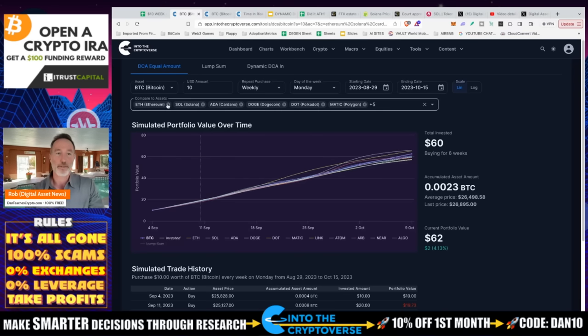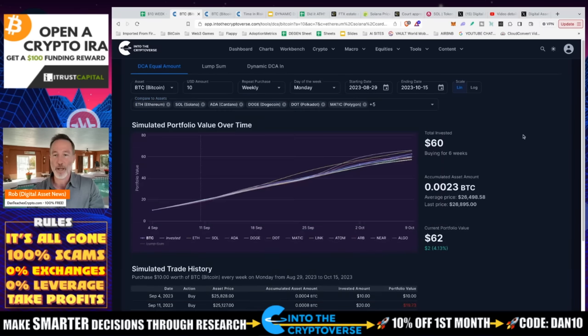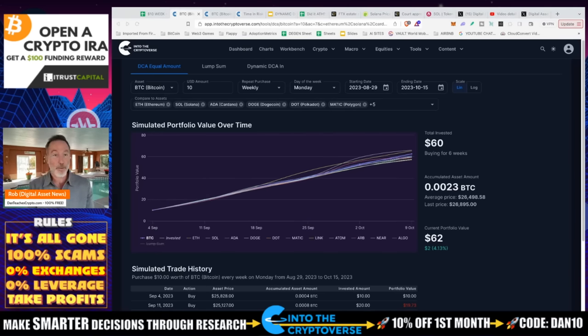We're taking a look at Ethereum, Solana, Cardano, Doge, Polkadot, Matic, Cosmos, Arbitrum, Near, and Algorand. When we put this together, I personally thought I wasn't going to do too hot in September because September is usually Rectember — the last five years it's been pretty awful. But for some reason the market does the exact opposite of what we think it's going to do, and it actually went up.